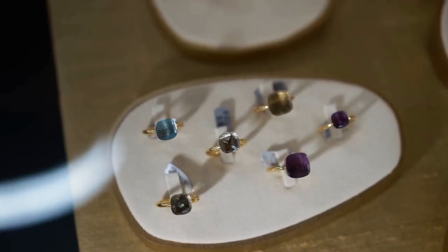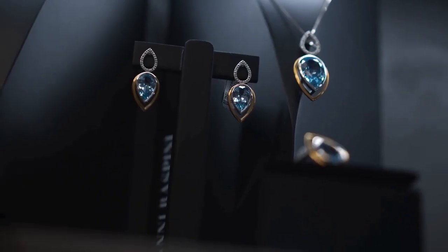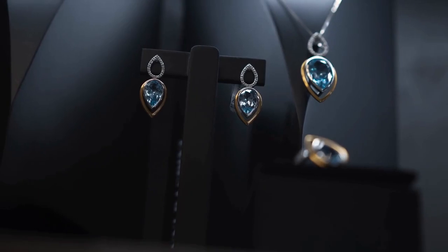Your clients are connoisseurs of fine jewelry, seeking the highest quality stones for their collections. They rely on your expertise to ensure their jewelry pieces are adorned with the most exquisite diamonds available.